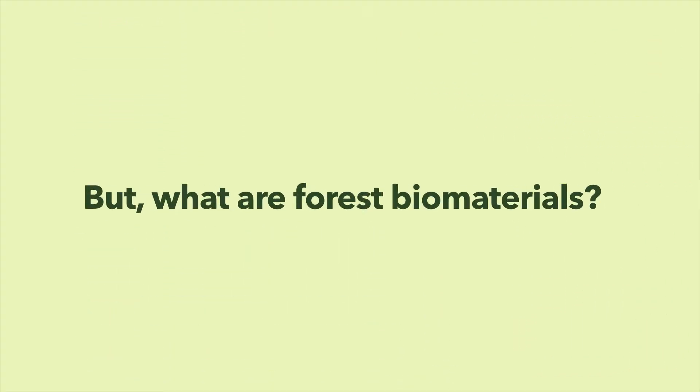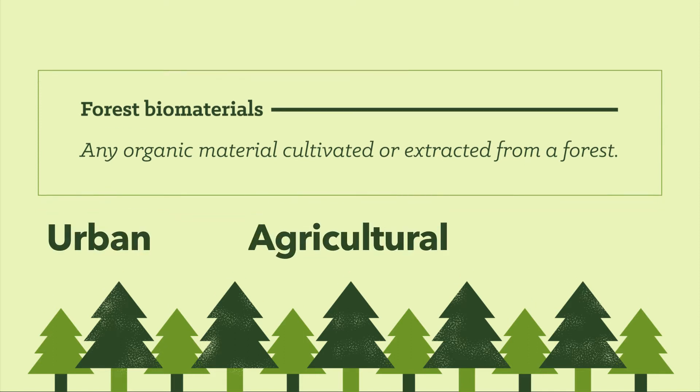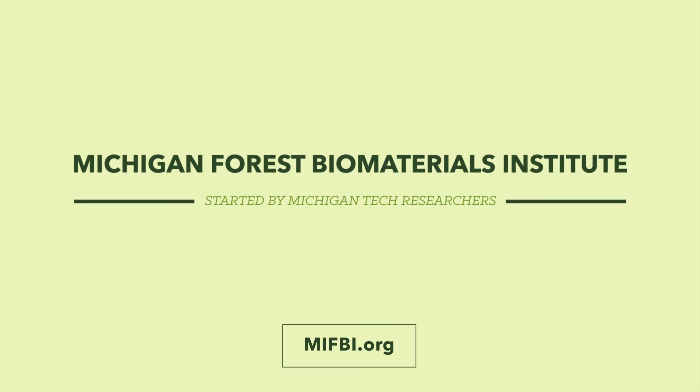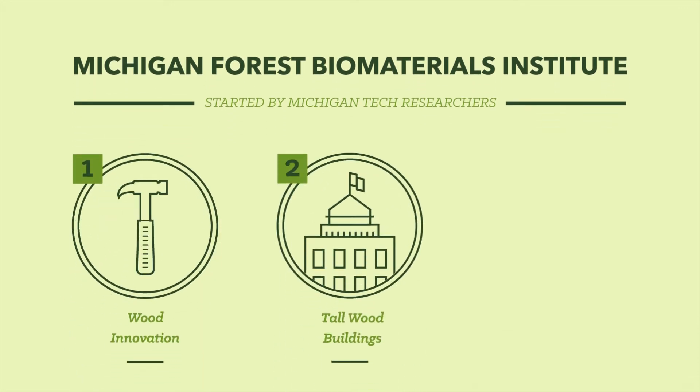But what are forest biomaterials? They are organic materials cultivated or extracted from a forest. In Michigan, forest biomaterials don't come only from our forests — they come from urban and agricultural landscapes as well. Researchers at Michigan Tech started an initiative that's become a broad coalition of stakeholders called the Michigan Forest Biomaterials Institute. Here are some highlights of the Institute's work in wood innovation, tall wood building construction, and wood recycling.